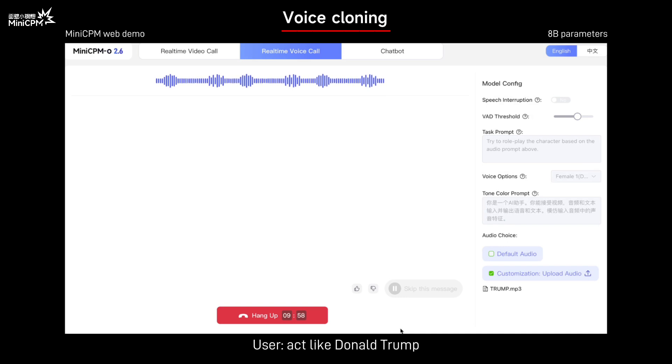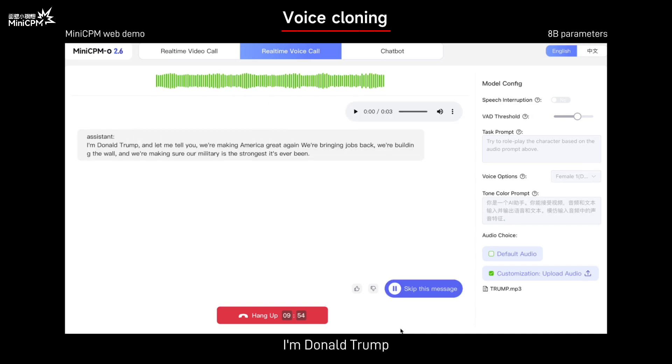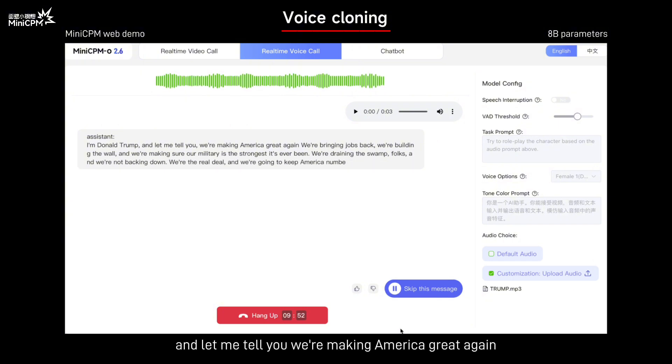Act like Donald Trump. I am Donald Trump. And let me tell you, we're making America great again. We're bringing jobs back, we're building the wall, and we're making sure our military is the strongest it's ever been. We're draining the swamp, folks, and we're not backing down. We're the real deal, and we're going to keep America number one.